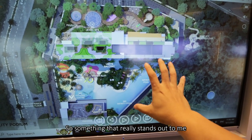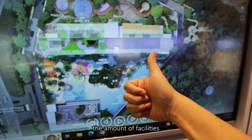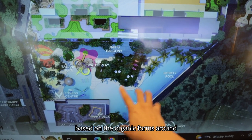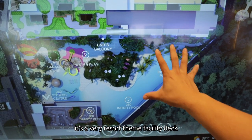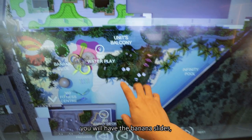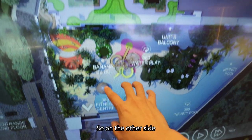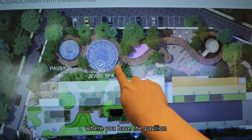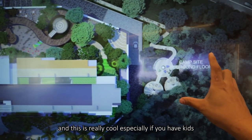Something that really stands out is definitely the amount of facilities and the scale of them. Based on the organic forms and colors around, it's a very resort-themed facility deck where you have a beach-light swimming pool, banana slides, and a party deck at the corner. On the other side is the quieter space where you have the pavilion and the 360 jewel spa. This is really cool, especially if you have kids.